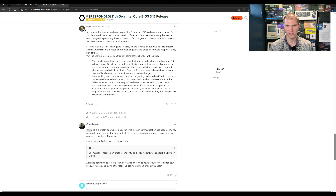Let's read some of their thoughts on this. This is in the 11th gen — I'll go over the 12th gen — but they said: just to note that we are in preparation for our next BIOS release at the moment. For the 11th gen, we do have the Windows version of the next beta release currently, but we have been delayed in preparation for the Linux version. We want to always release the Windows and Linux versions simultaneously. Starting with this release and going forward, we're ramping our BIOS release process overall. Our mission is to focus on product longevity, and ongoing software support is a key part of that.